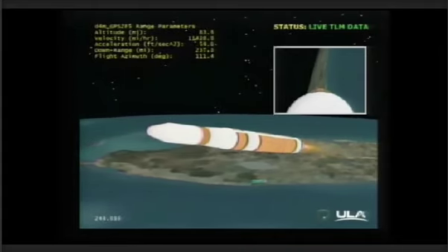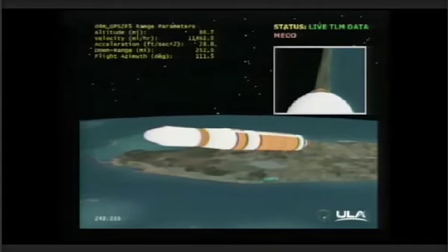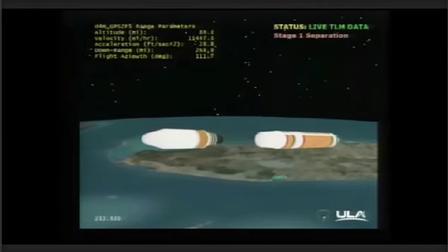And we see cutoff, standing by for 1-2 stage separation. And standing by. And separation.